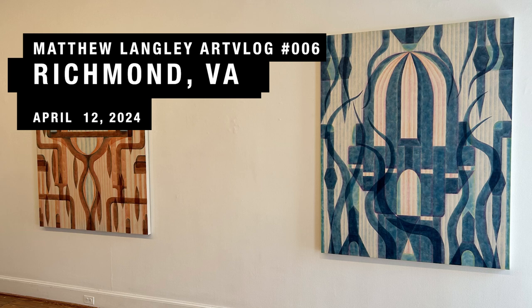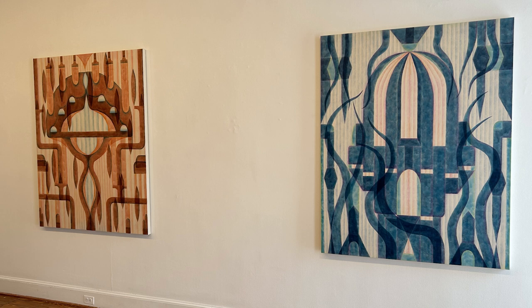As a lot of you know, I was in Washington, D.C. last week for an opening at Susan Calloway Fine Arts. I took a day trip down to Richmond, Virginia, and I saw a bunch of things I thought you might be interested in.